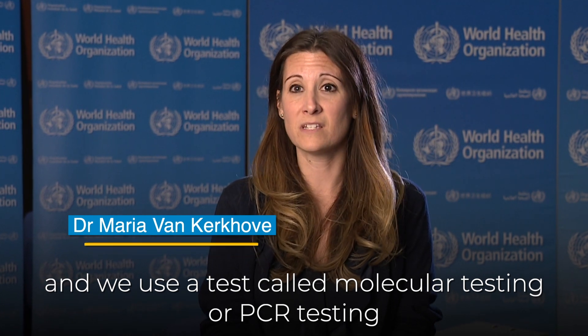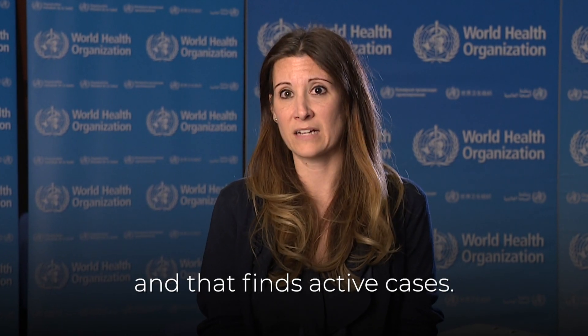There are two ways in which we can measure the extent of infection of COVID-19. The first is to find active cases — that means who is infected right now. We do this through surveillance and we use a test called molecular testing or PCR testing, and that finds active cases.